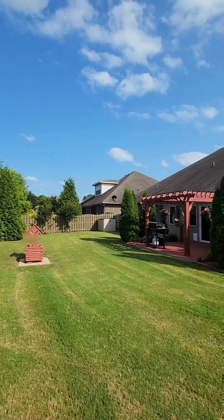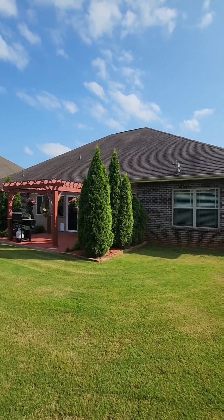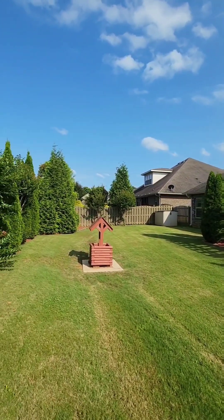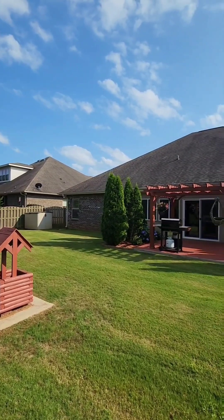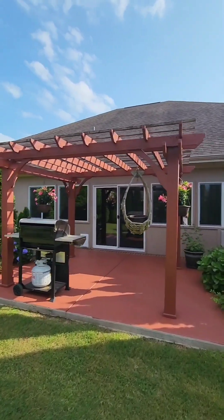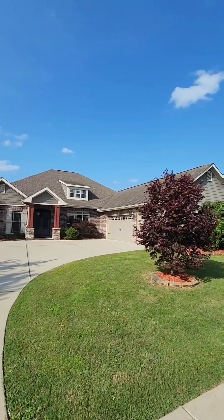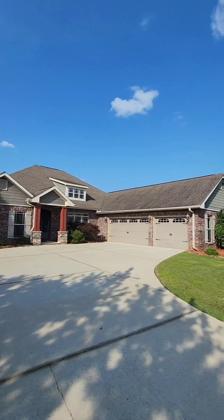As you can tell, no expense was spared on this stunning landscaping of the backyard that creates the perfect epitome of privacy within this neighborhood. So who's ready to move to this stunning property in the Lake Forest subdivision here in Huntsville?